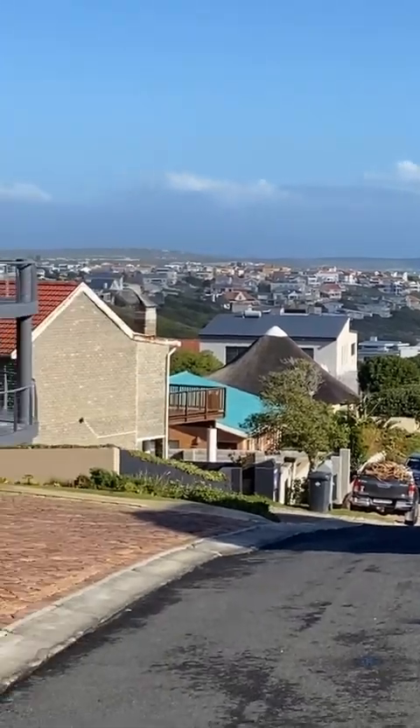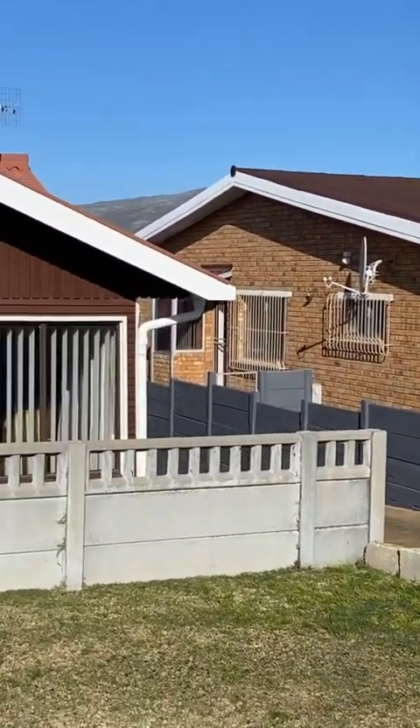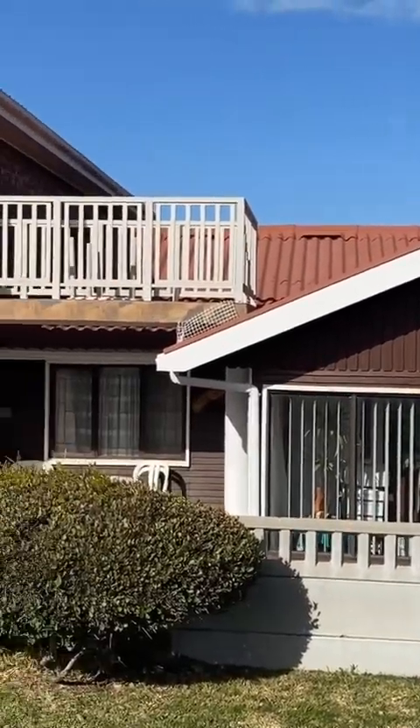This is Glen from Keller Williams in Gansby. It's my pleasure to introduce you to this family home in De Kalders in Ingang Street.